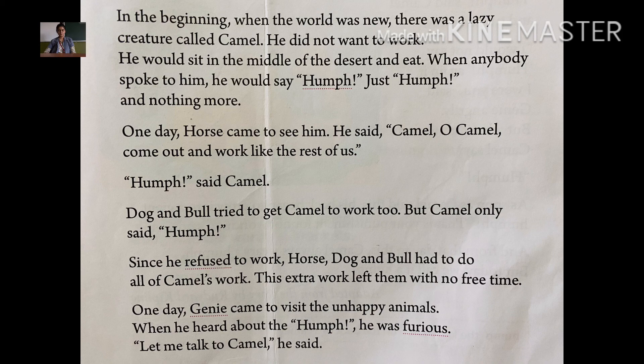When anybody spoke to him, he would say 'humph' — just humph and nothing more. When anyone spoke to the camel, the camel would only say 'humph.' The spelling of humph is H-U-M-P-H, because it is a sound made by a camel.